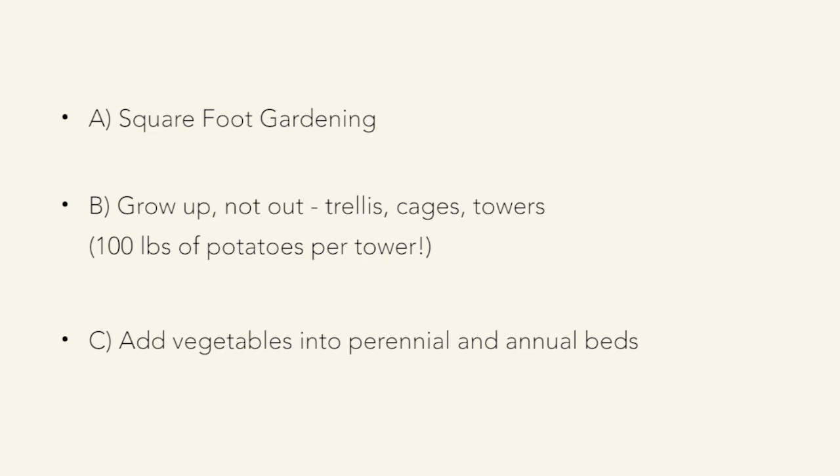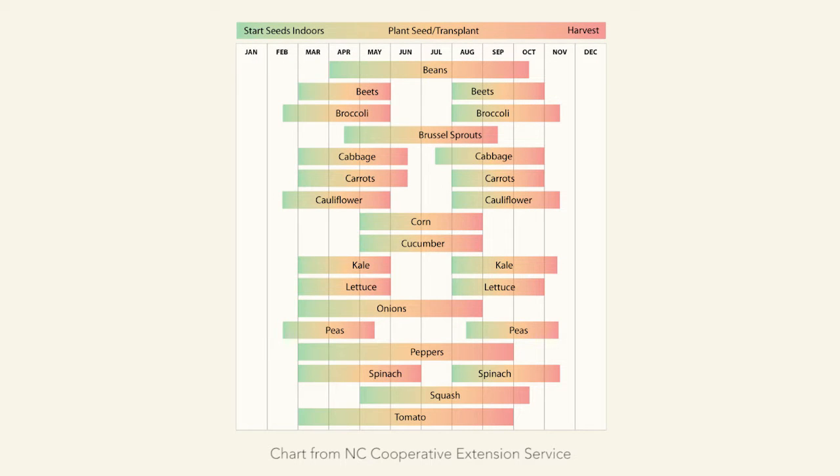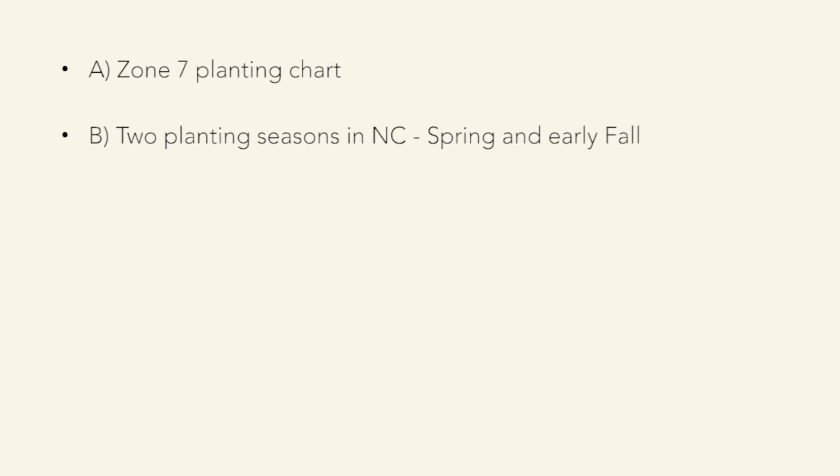You can also add vegetables into your perennial and annual beds as a way to hide them if you're not allowed a vegetable garden — that's the British style of gardening. If you raise your perennial beds up and keep mounding the soil, you can work vegetables and herbs right in. As for timing, I've got a Zone 7 planting chart. We're fortunate here — we can plant early spring vegetables, summer vegetables harvested in July or August, and then come back in August for fall vegetables. North Carolina has a very long growing season.